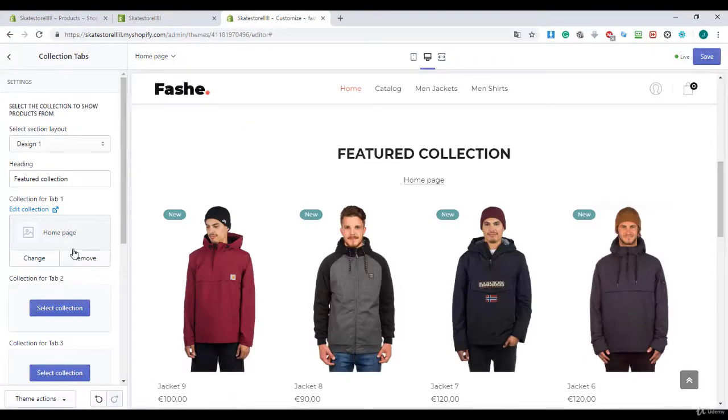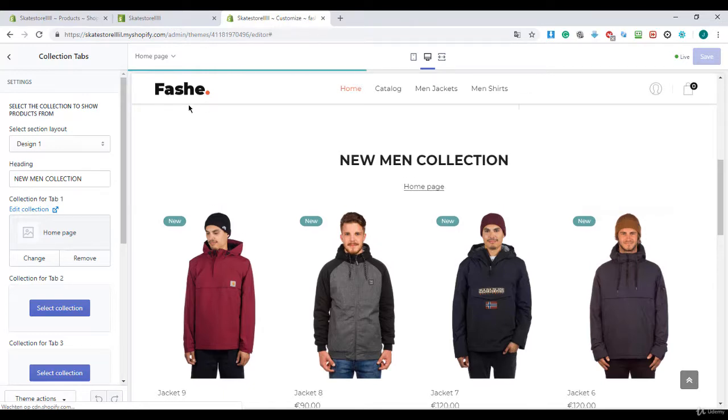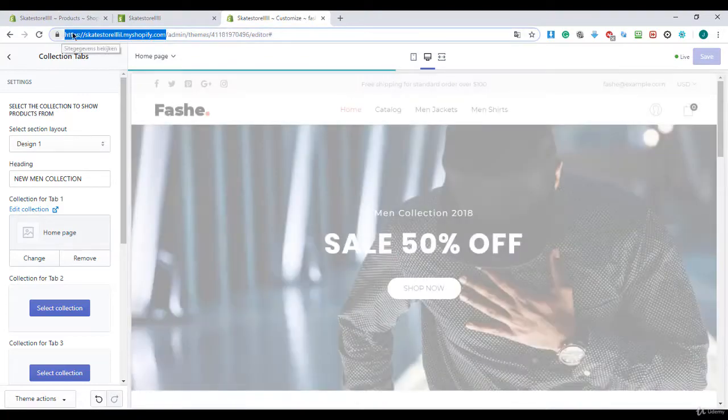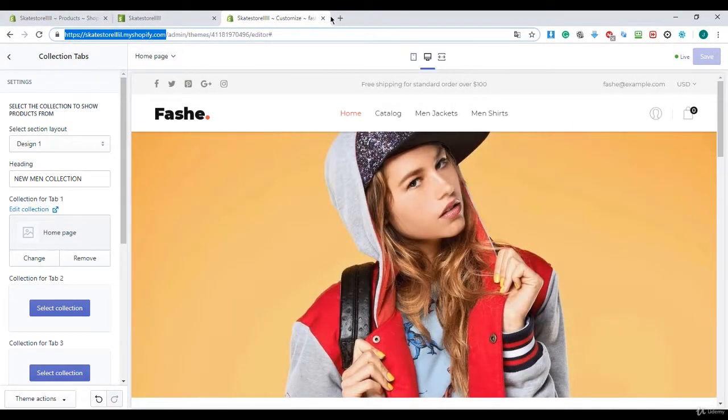Now I'll change this text to 'New Man Collection' and hit the Save button. Back to the dashboard — it's saving right now, that's great.